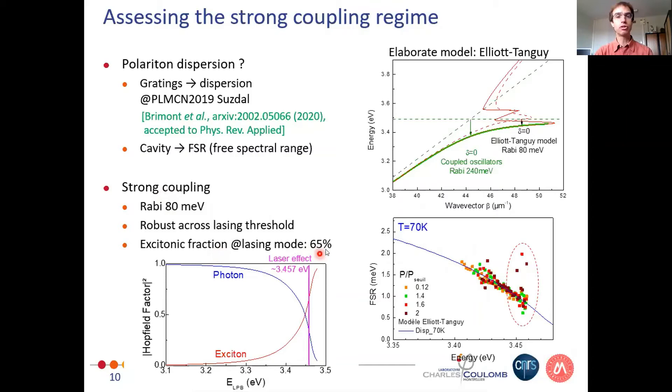We can estimate the excitonic fraction of the lasing mode, which is 65%. So it's a polariton laser operating at positive detuning on cavities 20 to 60 microns long — we should imagine the excitonic component of the polariton wave function extending over the whole cavity, mostly excitonic in nature.